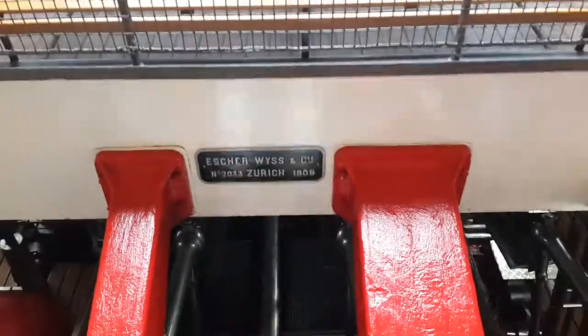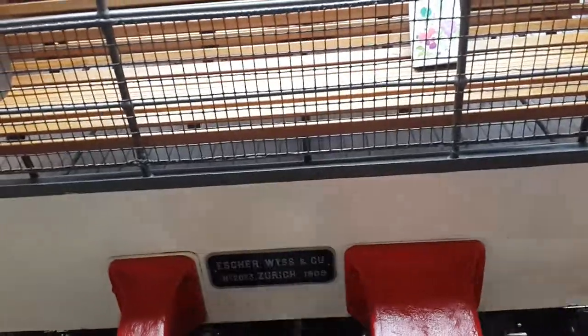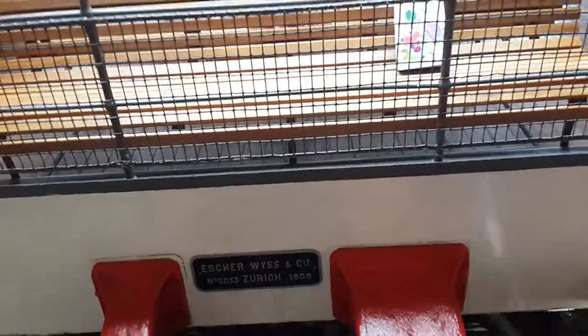It's from 1909. It's still the original machine, even though it started on coal and then went to gasoline and then diesel, but it's the same machine.